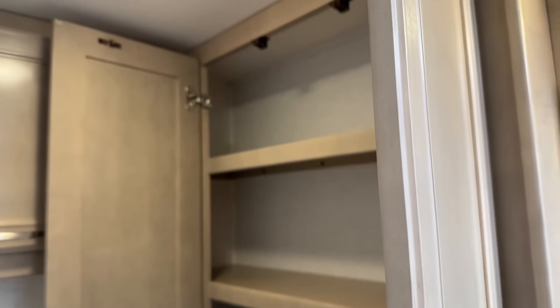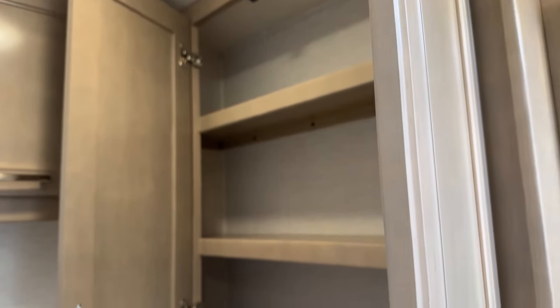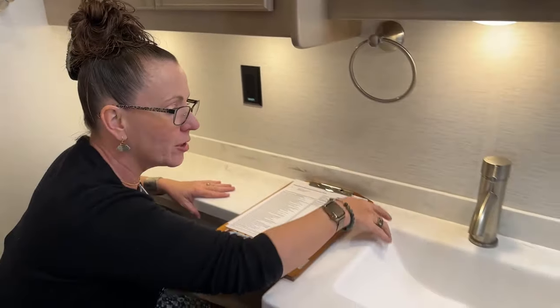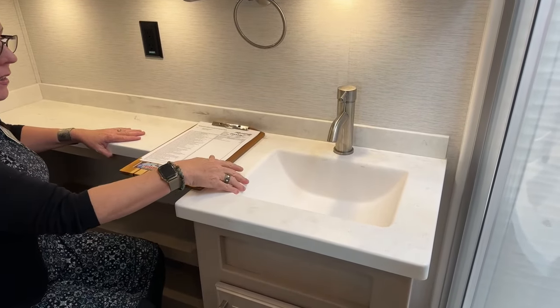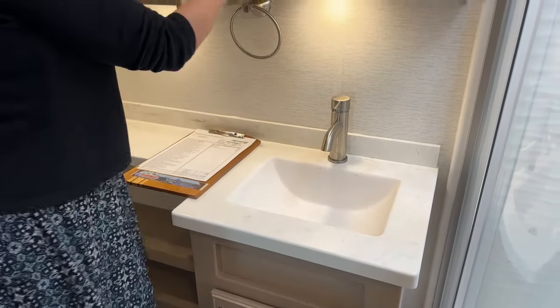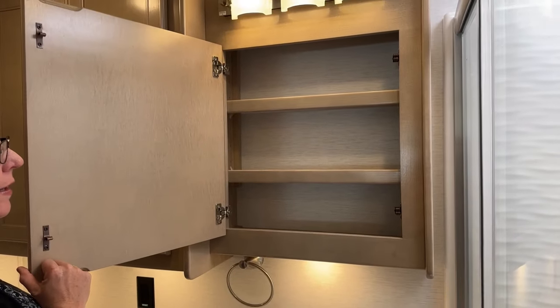There's abundant cabinet space with Cape Cod cabinetry in solid maple. The countertop has a polished, rimless surface at the sink — nothing for gunk to get caught under — and a simple single faucet for easy cleaning. There's also a large medicine cabinet.